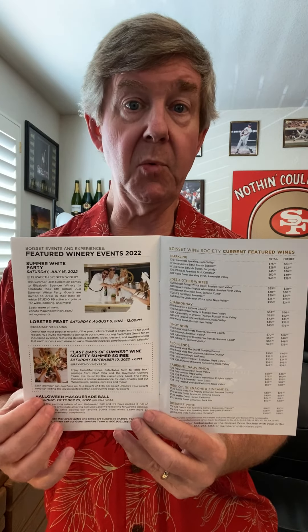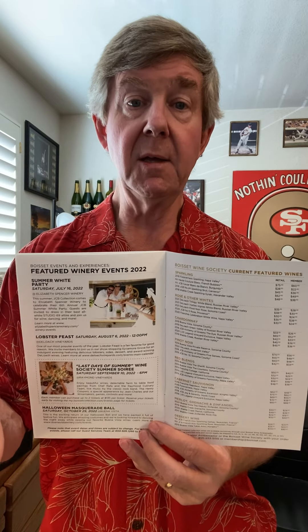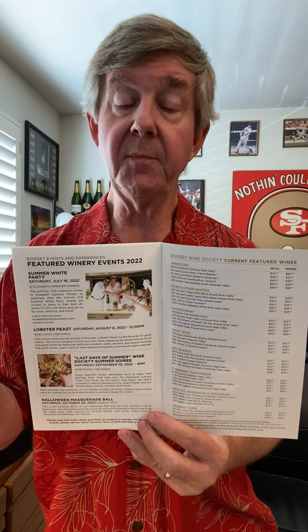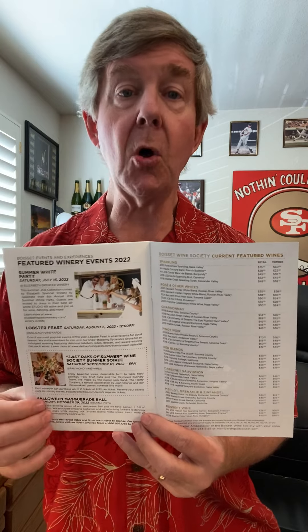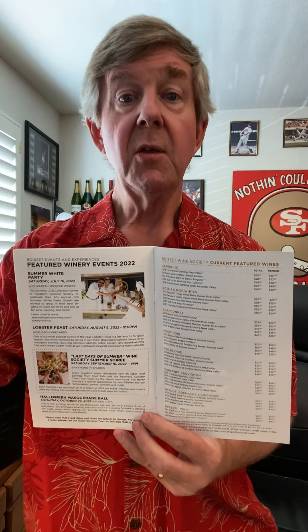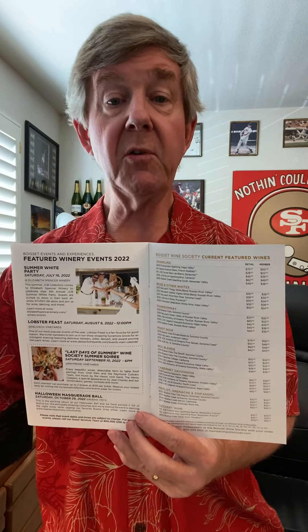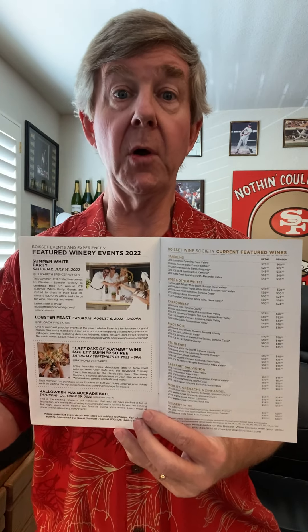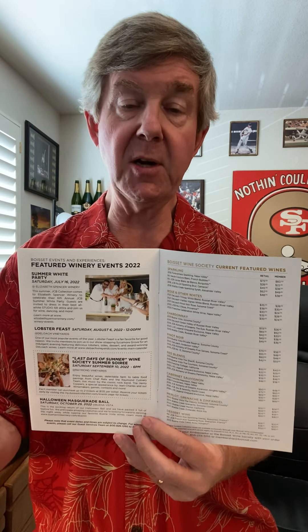We also have Shakespeare in the Park at Buena Vista. In September, we have our Wine Society member-only Summer Soiree at Raymond Vineyards — September 10th, Saturday, 6 p.m. up at Raymond. There's information in your booklet and online, and you can see all upcoming events on my website under Experiences, then Select Events. It'll have a whole host of upcoming wine events at the wineries as well as throughout the country at other ambassadors' locations. It also lists the dates for the harvest parties and brunches at Buena Vista, Deloche, and Raymond Vineyards.